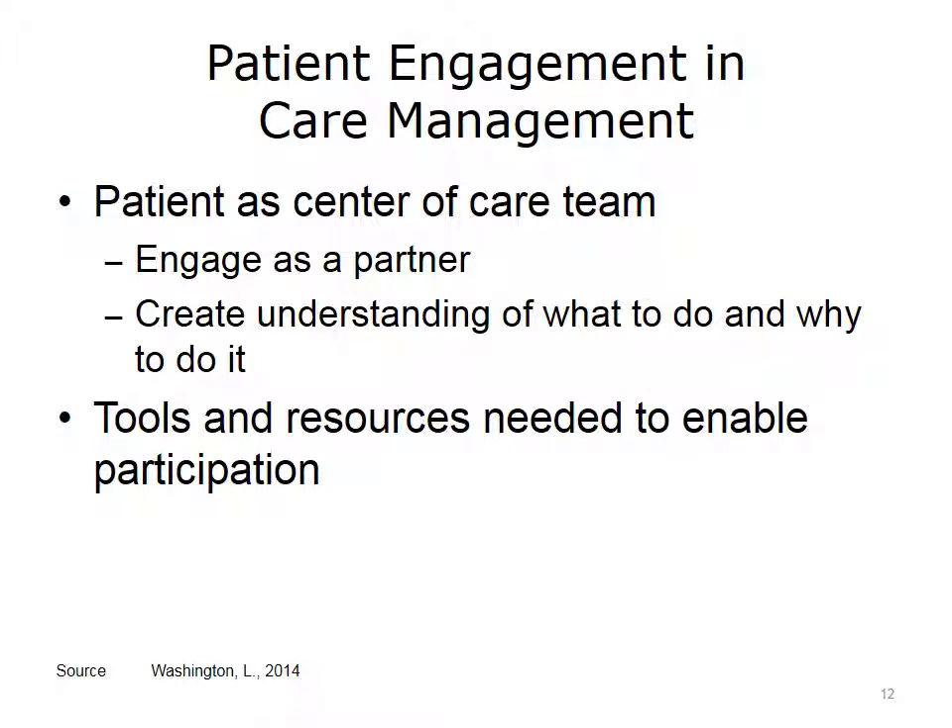Engaging the patient as a partner is much more difficult in Medicaid, behavioral health, substance abuse, and geriatrics. When engaging in a care relationship, sometimes the patient has an expectation that they will just be told what to do by the doctor. Instead, to produce better outcomes, the patient needs to learn how to become a partner in their care — to understand both what to do and why, so they can make decisions along with their care team. Patients who have limited or no access to technology may require additional support, such as face-to-face care planning, motivational interviewing, and providing information on paper.